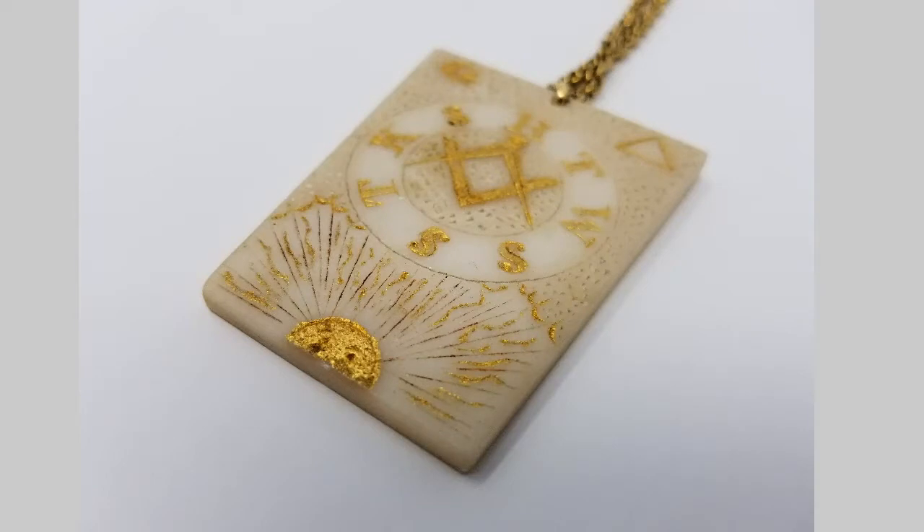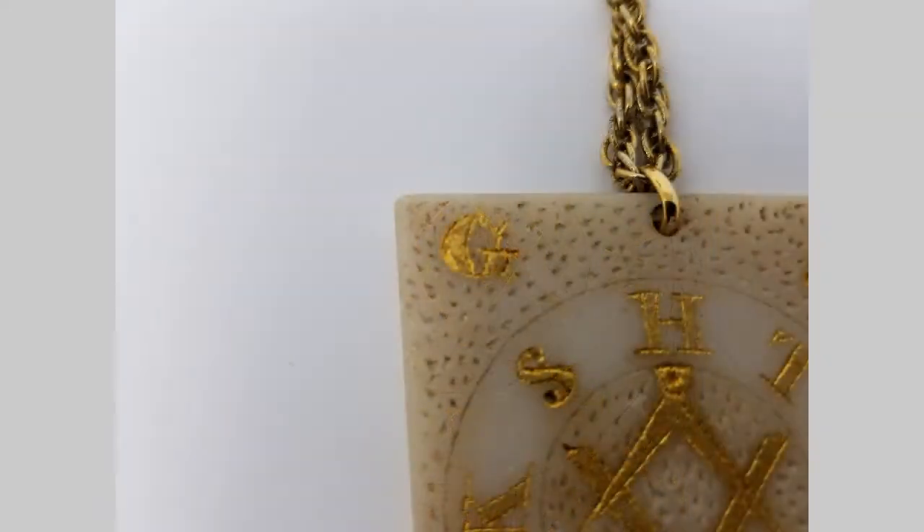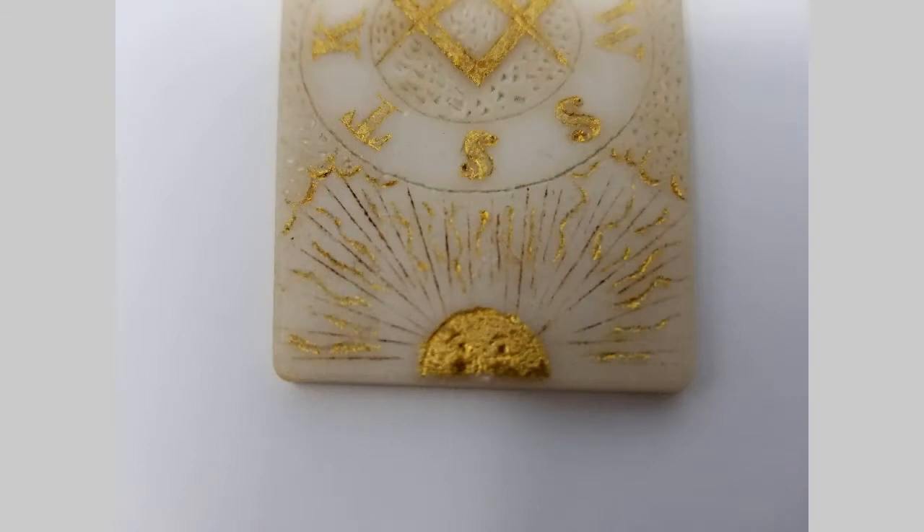On one side you can see the typical symbology that is used inside of the Mark Master degree, which here in the United States is a part of the York Rite and the Royal Arch chapter. It has the square and compasses in the center, a G up in the top left corner, a delta up in the top right, and a blazing sun down at the bottom.